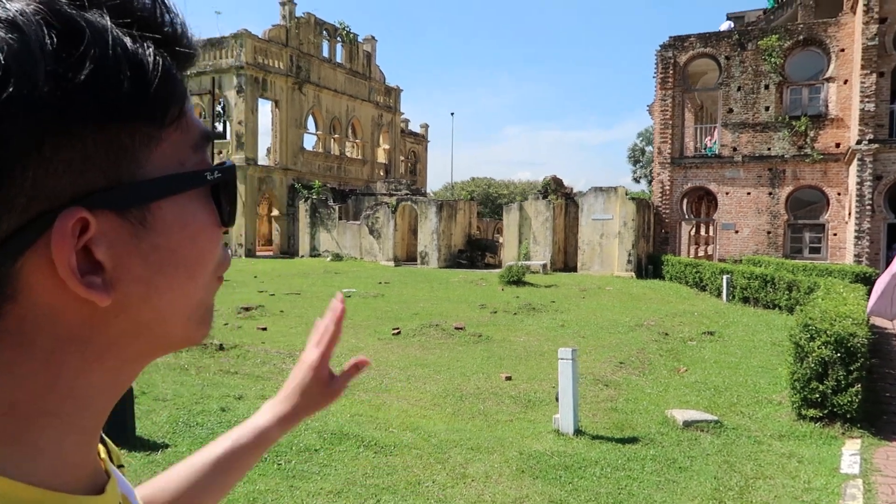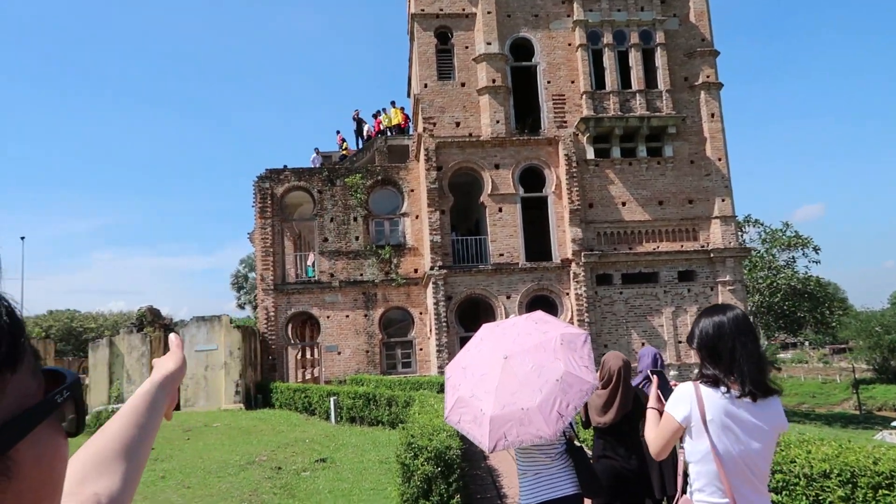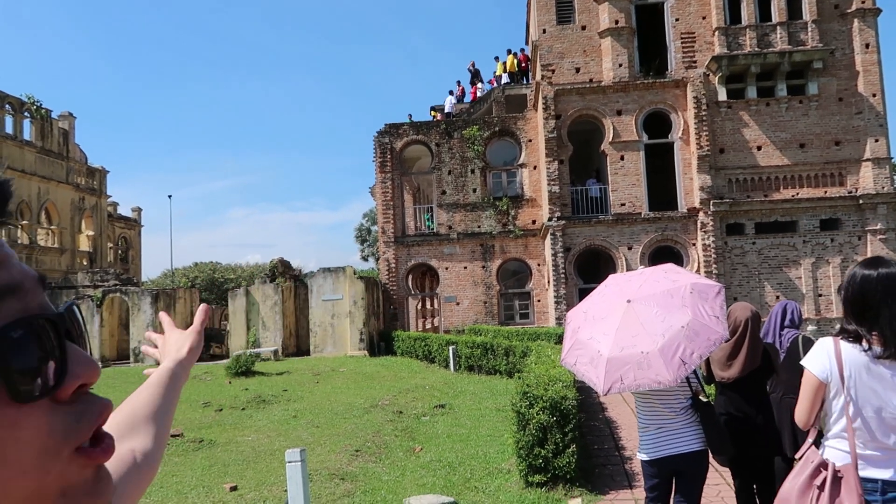Many tourists come all the way from different states, and as you can see they're all the way up on the second floor, third floor, enjoying themselves.